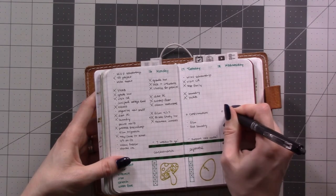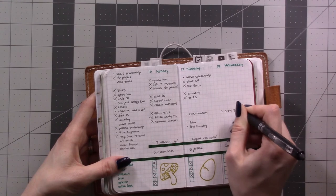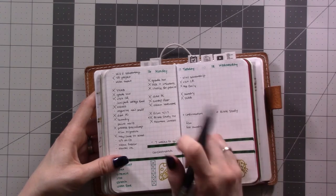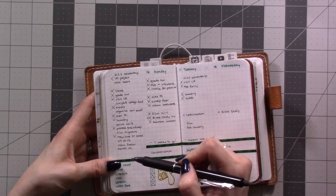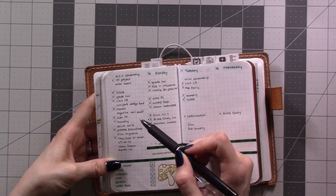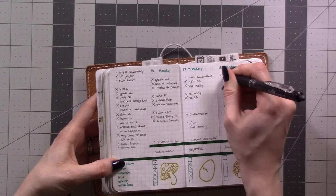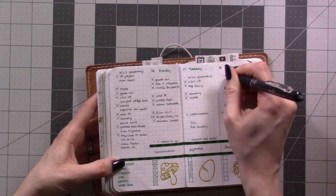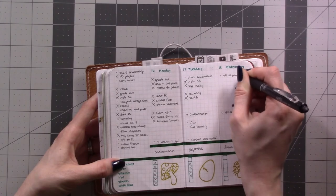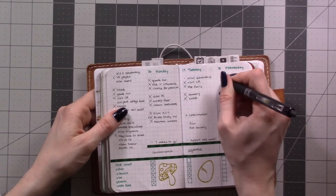Tomorrow evening is Bible study, which means there's less I can do in the evening — same as Tuesdays. I'm going to mark this scholarship task as 'to do' because even if I do some work on it tonight, I won't finish getting it ready.